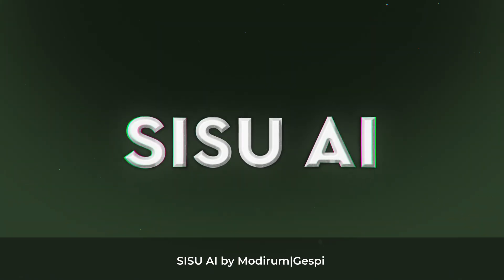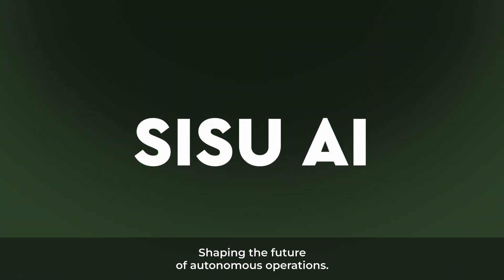Sisu AI by Motorim Jespi — shaping the future of autonomous operations.